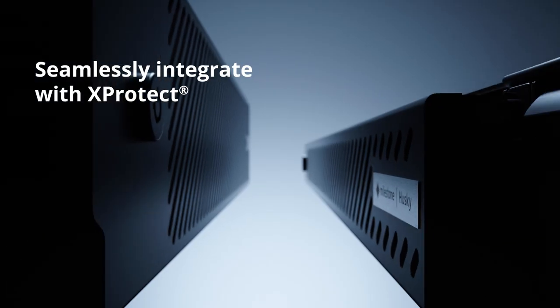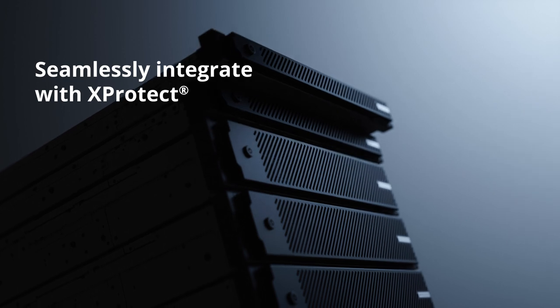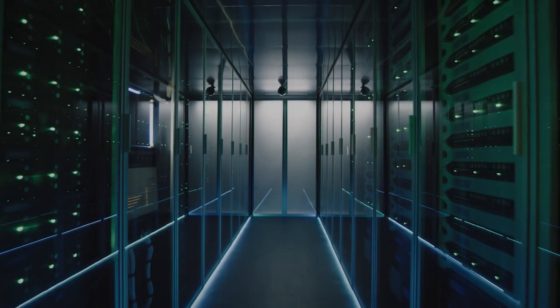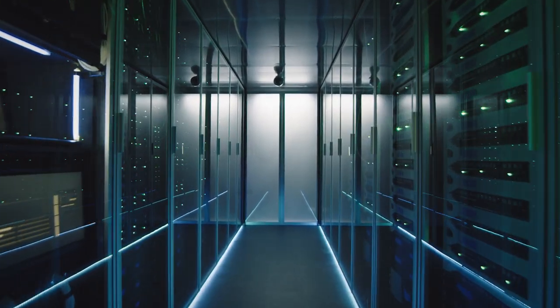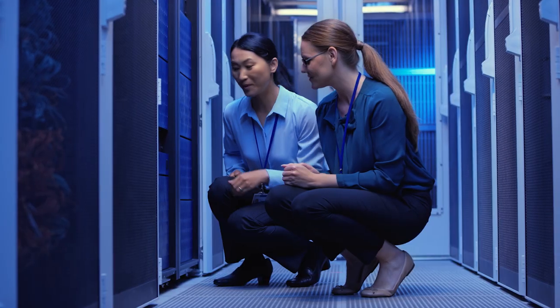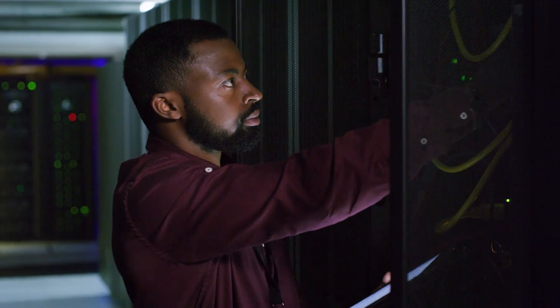The Husky Ivo series is the most reliable way to seamlessly integrate with X-Protect, the world's most advanced open video management software platform, and optimize your client's return on investment. With Husky Ivo, you can rest assured that your client's system is running smoothly with Milestone's global network of support and a five-year warranty backed by Dell's renowned on-site service technicians.